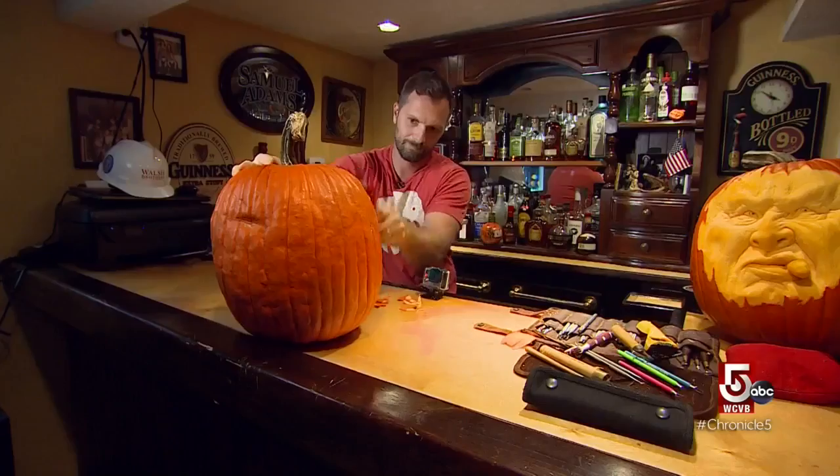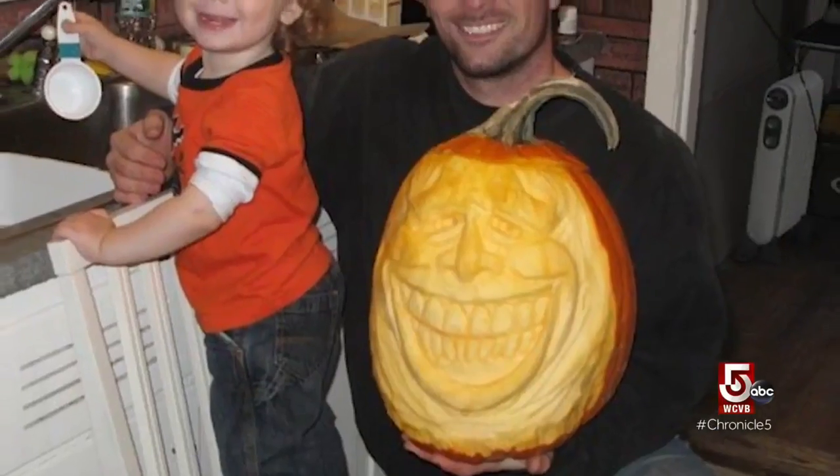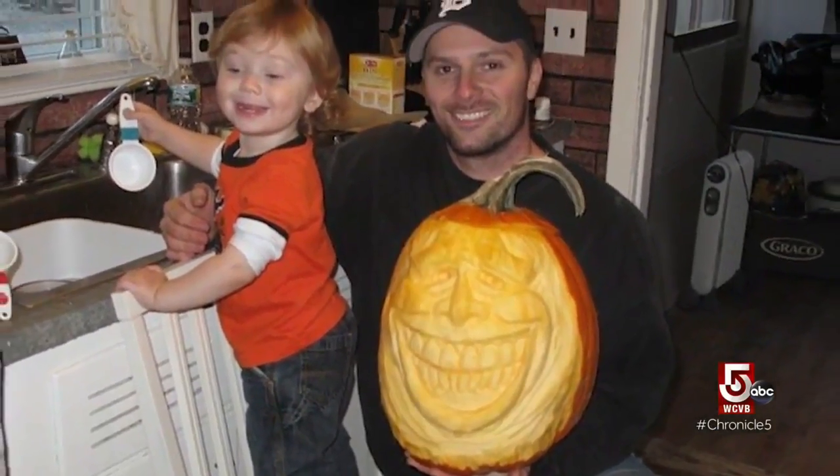Paul Dever is a professional pumpkin carver. He used to watch the Food Network shows, and at the time there were really only a couple of guys doing it, so he decided to take a shot at it. The first one was terrible, like everybody else's, and then they got better and better.